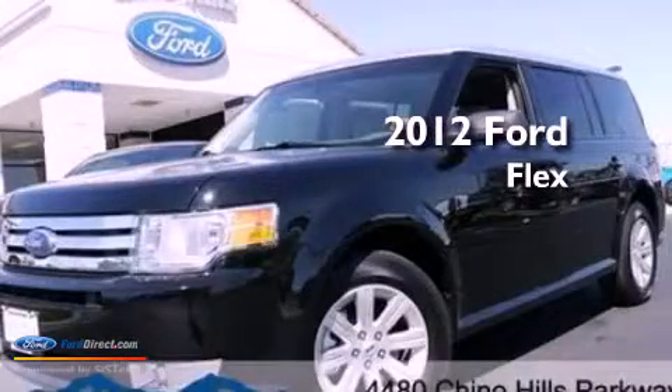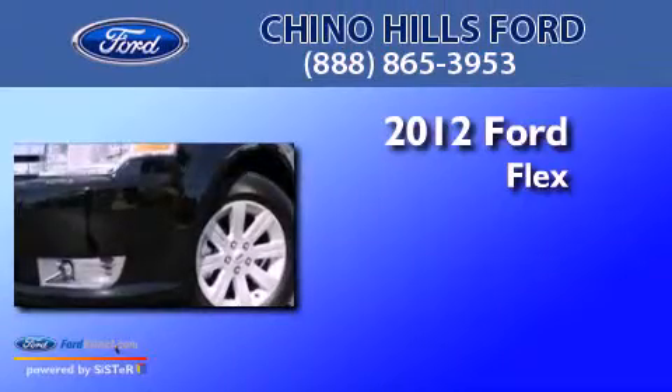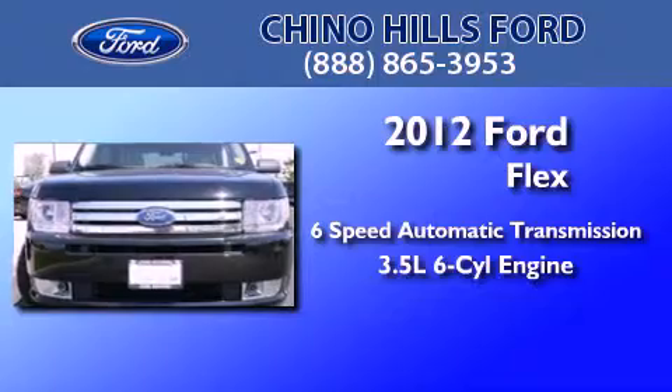This is a brand new 2012 Ford Flex. This crossover has a 6-speed automatic transmission and a 3.5-liter V6.